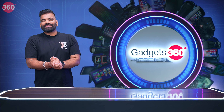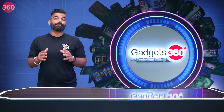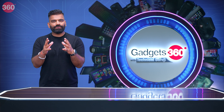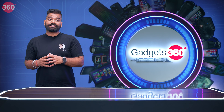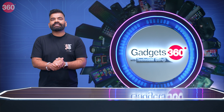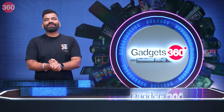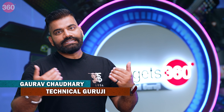Hello guys and welcome back to another fresh episode of your favorite show, Gadgets 360 with Technical Guruji. This is a show where every week I have something new to put together, because in the world of gadgets, we just keep on moving forward with full pace. Let's see what's happening in the field of gadgets. My name is Gaurav aka Technical Guruji. Let's go ahead and start with the show.